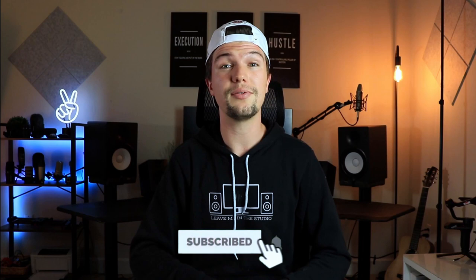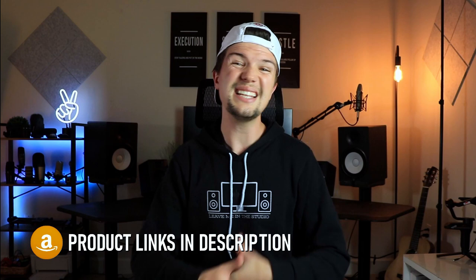If you're someone that's interested in home studio gear or equipment, or you want to set up your very own home studio, this channel is for you. Don't forget to subscribe and click the bell notification. The links to all the laptops will be in the description below. Let's get into the top five best laptops for music production in 2021, starting off with the ASUS ROG Strix Scar 3.